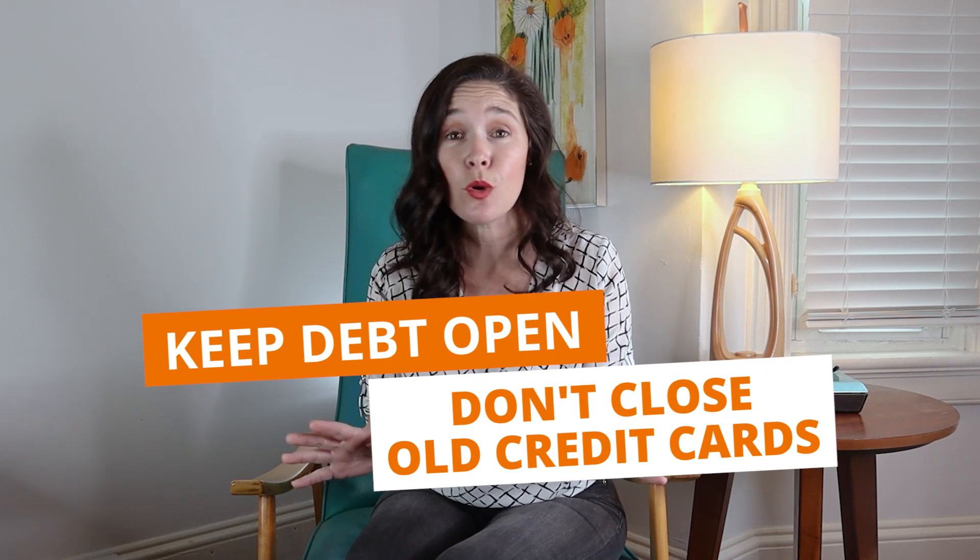Here's an extra tip: if you can keep it at 22%, that's even better. Number four: keep debt open. Don't close old credit cards. Even if you don't use it anymore, my suggestion would be to use it once in a while and pay it off so you don't accrue any interest. The longer you have a debt open, the better it is for your score.